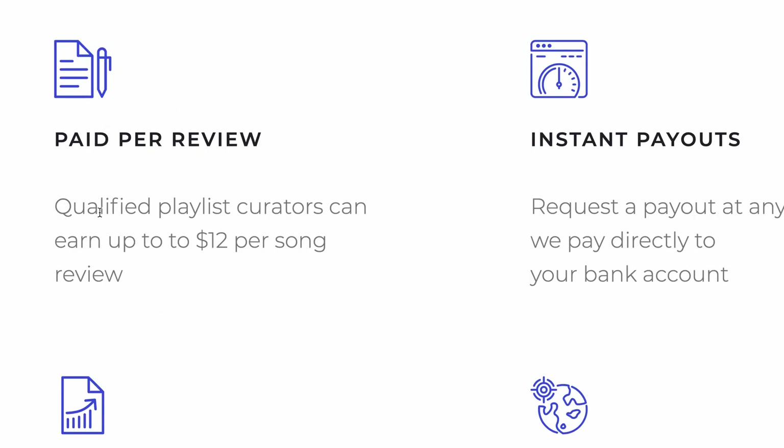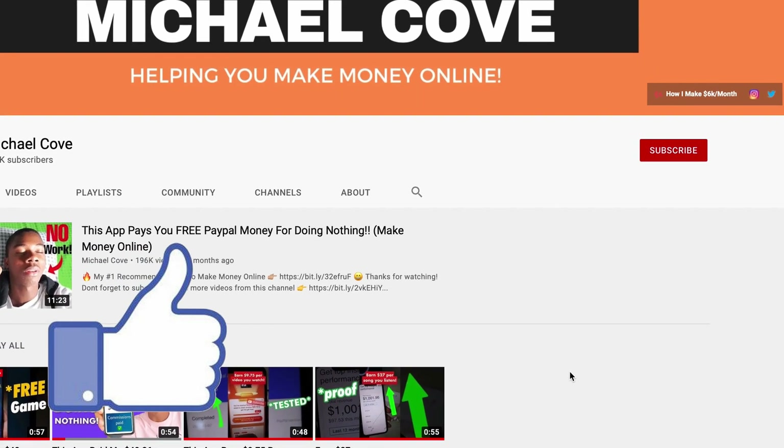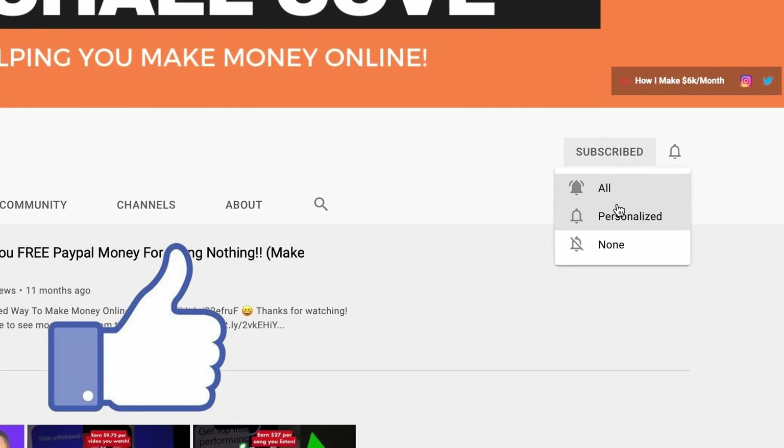If you want to find out how to put all of this together and make this work to earn you a consistent income online, make sure you hit that like button right now. And just so you don't miss any of my future updates, hit that subscribe button right down below.